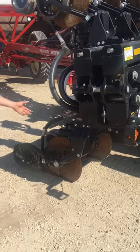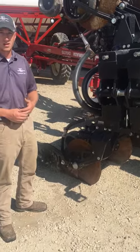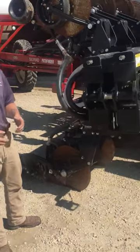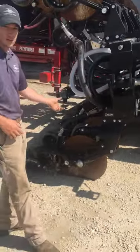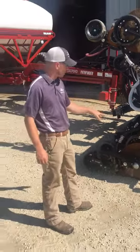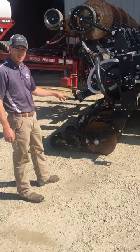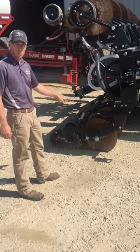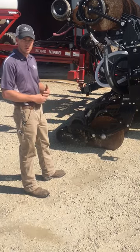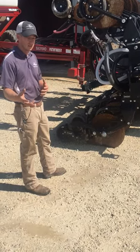We're getting ready to side-dress some pelletized chicken litter here this week for some organic farmers — kind of a unique niche side-dress application. But first, what I want to talk about is the Yedder 10,000 single-disc opener. That's new for this year, and I know a lot of customers are already familiar with the 2987 units.